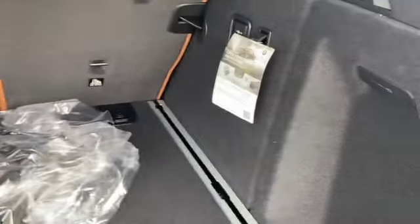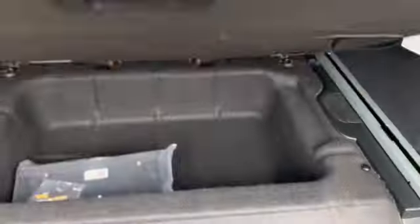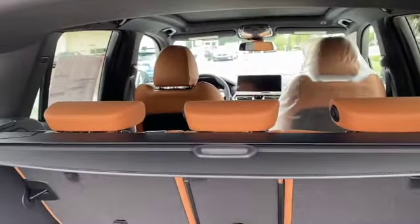In the rear, you have the same seats, but they no longer have the fold-down lever — they took that away, which is disappointing because I really liked that feature. Now you have to reach back here to do it from the front instead.